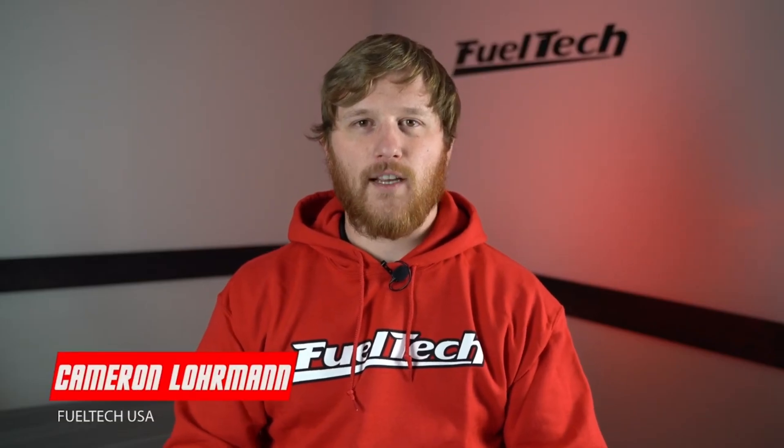What's up guys? This is Cameron, tech support supervisor from FuelTech USA, and today we've got a Q&A video for you. So let's get on with it.